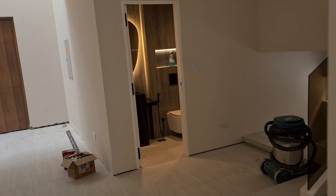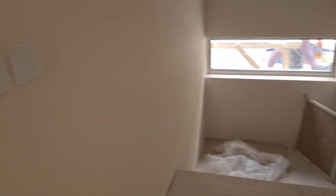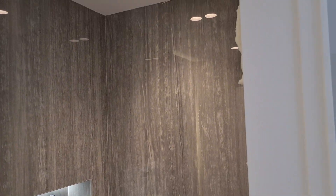And this is the guest bathroom. There'll be a garden here — an indoor garden with natural light. This is the guest bathroom, with a cool looking mirror and a good size.